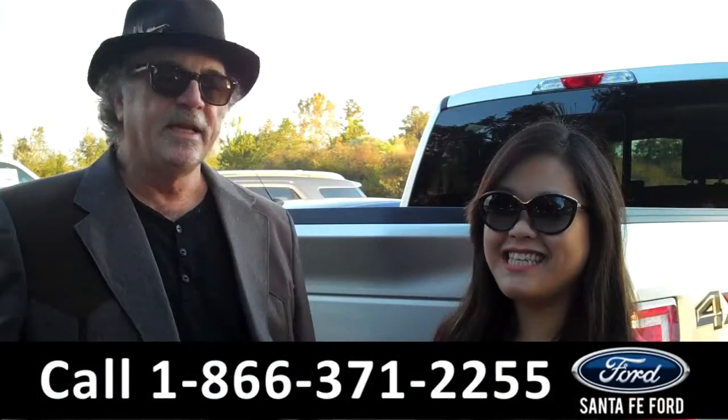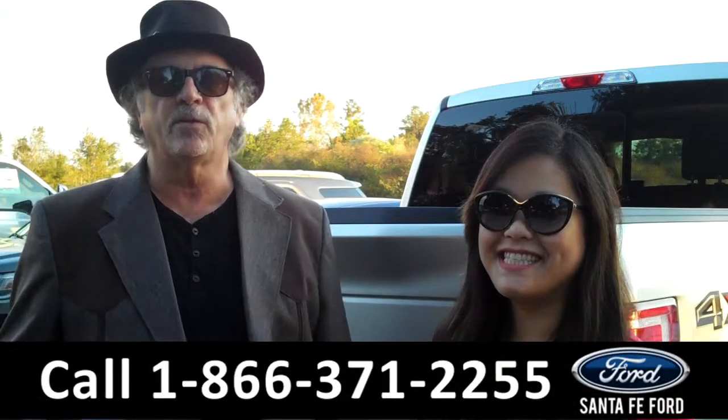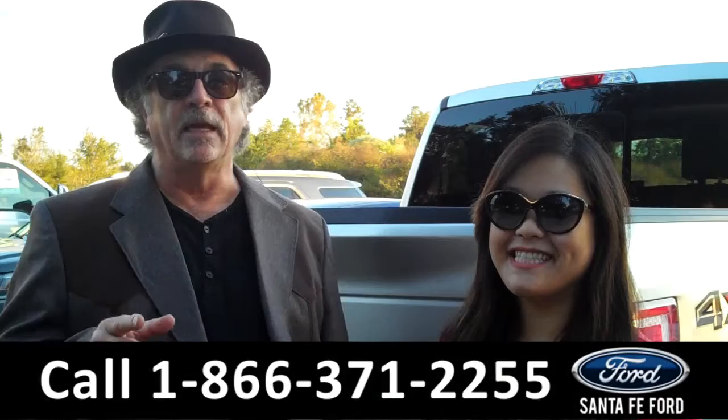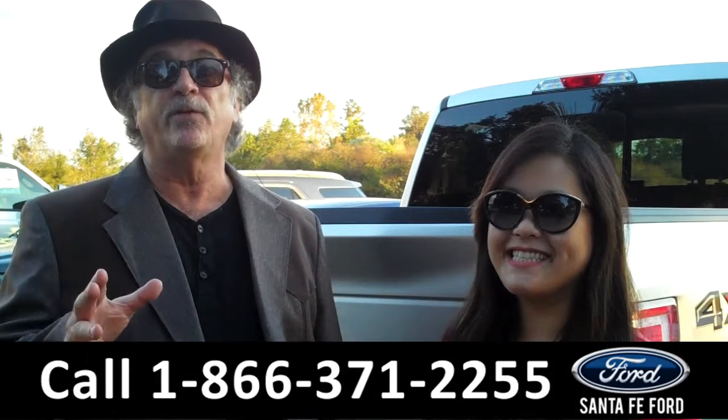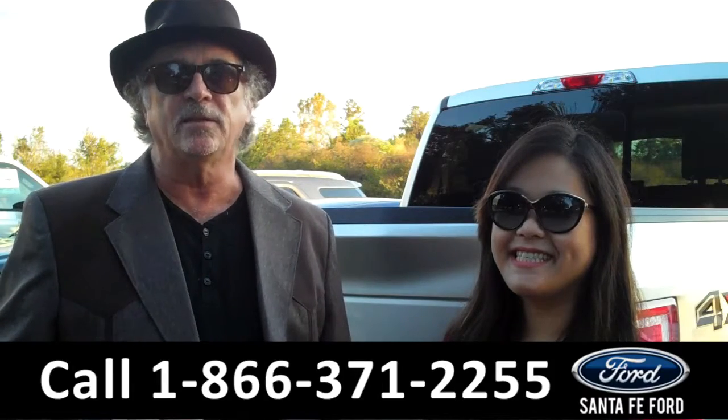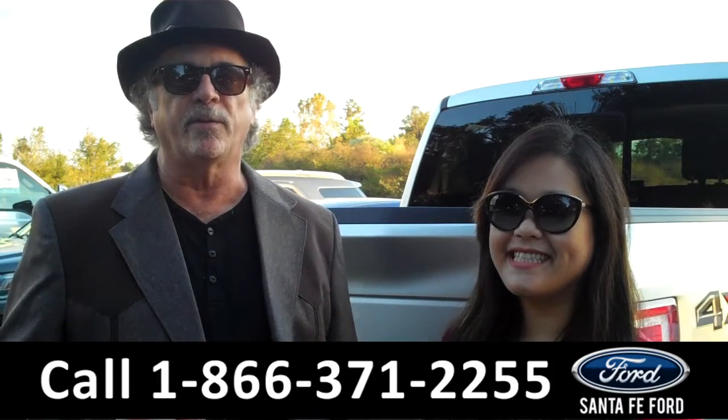Hey, this is Randy, and this is Cece, at SantaFeFord.com near Gainesville, Florida, I-75 at exit number 399. If you're looking for a Ford F-150, we've got a great selection. This is America's best-selling truck. Stay tuned — Cece has details on one of them right now.